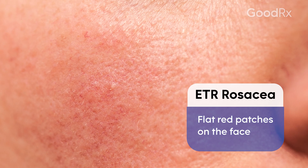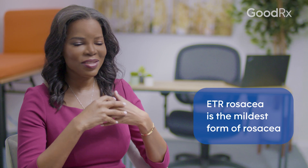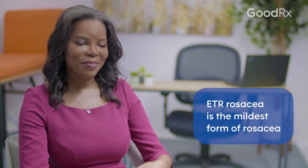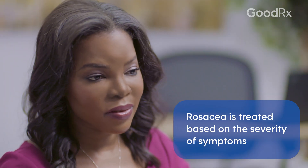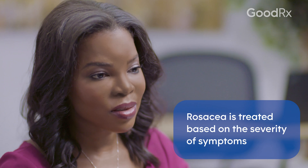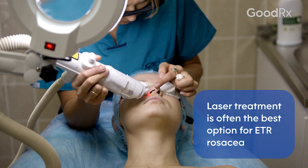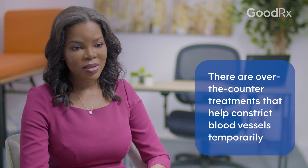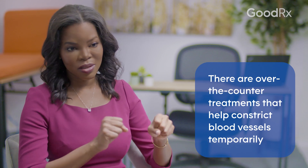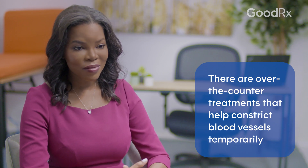The first category, ETR, manifests as flat red patches on the face — that's someone who you'd say just always has a ruddy face. That's the mildest form of rosacea. We treat rosacea based on severity, and for the mildest form, one of the best treatments is actually laser — I do a lot of laser on those patients to really shut down those blood vessels. There are also some temporary treatments which constrict those blood vessels temporarily, and some of them you can get over the counter.